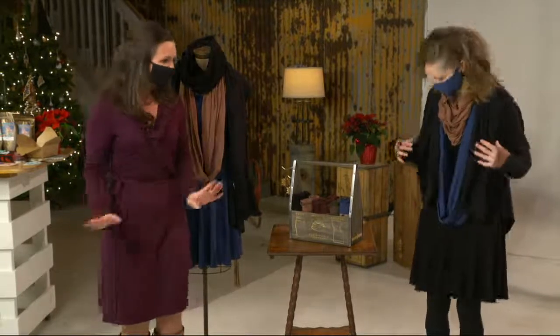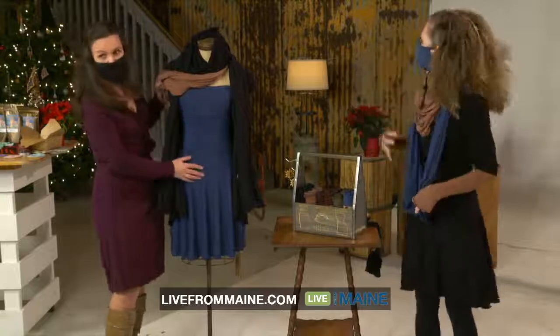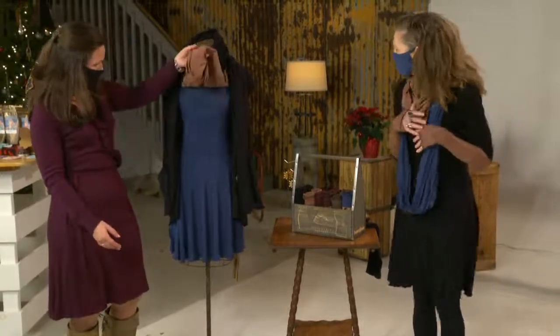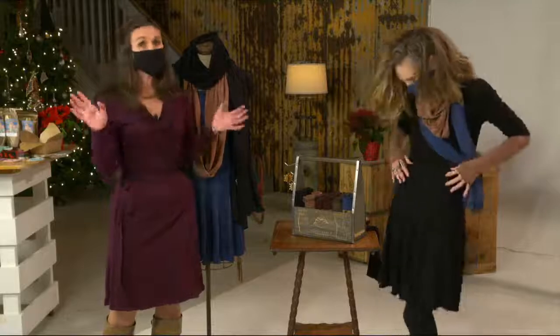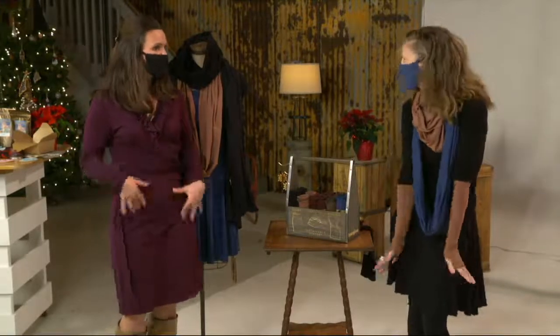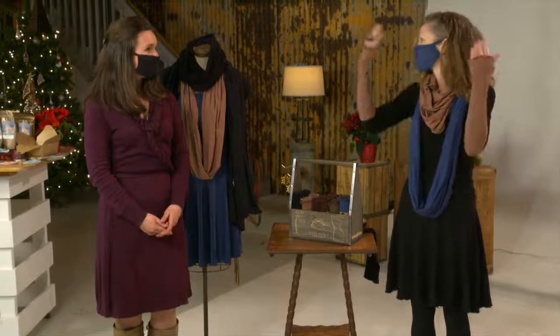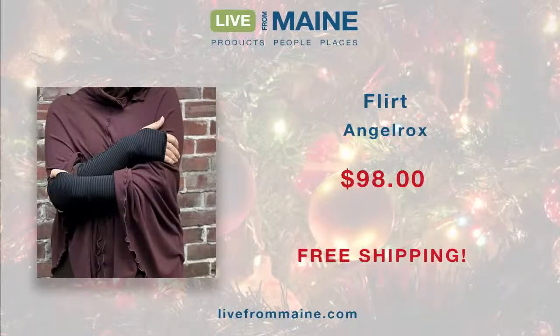Let's move on to the Flirt, which is $98 at livefrommaine.com. The Flirt is a quintessential little layer. On the mannequin it's shown as a little strapless slip or dress in the summer. It can also be a high-waist skirt, shimmy it down into a longer skirt, a petticoat to lengthen anything, a poncho, a shawl, or even a scarf. So many colors — lake, wine, olive, cedar, black — all inspired by the nature in Maine. $98 for essentially seven different ways to wear it.